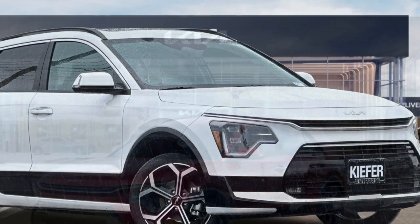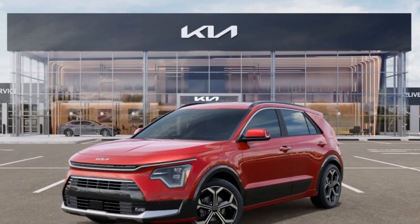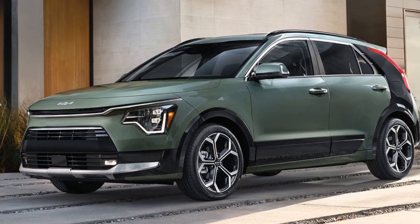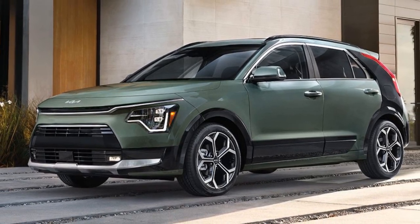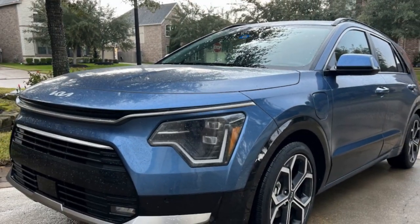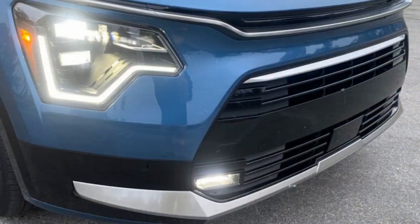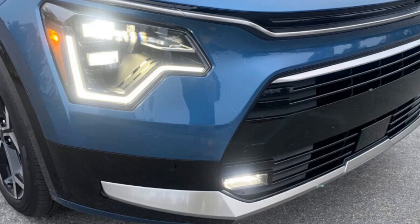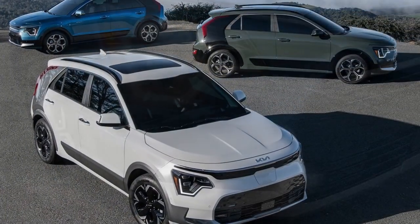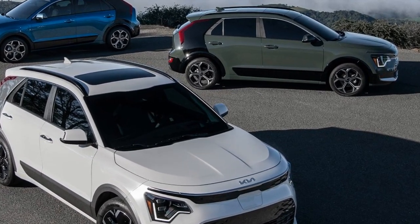Third, advanced features: the SX Touring trim includes a range of premium features such as a power sunroof, power liftgate, Harman Kardon premium audio system, and heated and ventilated front seats. Fourth, enhanced comfort and convenience: the larger 18-inch wheels, along with additional comfort features, enhance the driving experience and overall convenience. Fifth, environmentally friendly: as a plug-in hybrid, the Niro PHEV reduces emissions and reliance on gasoline, contributing to a greener environment.